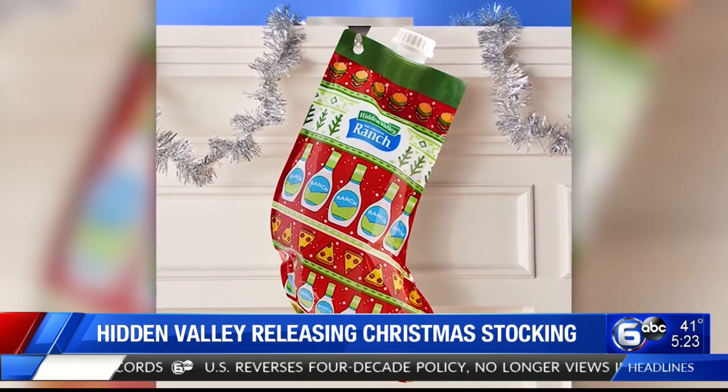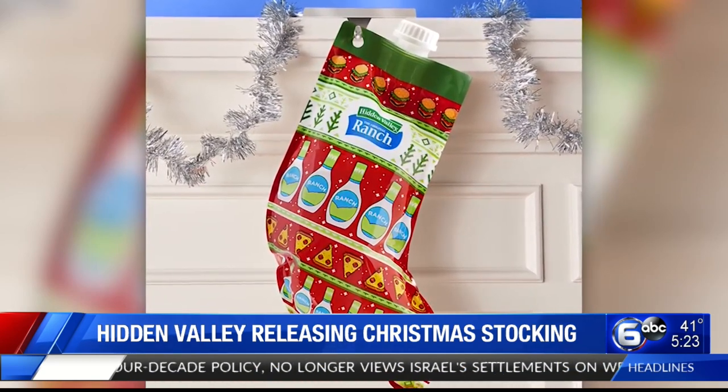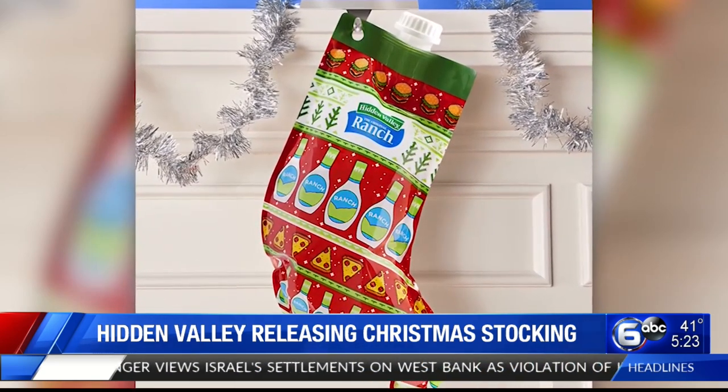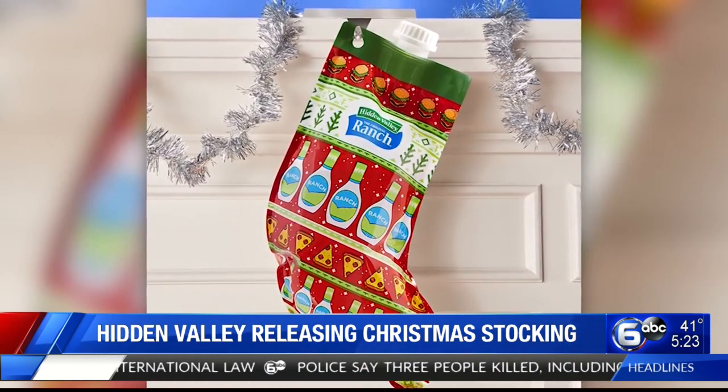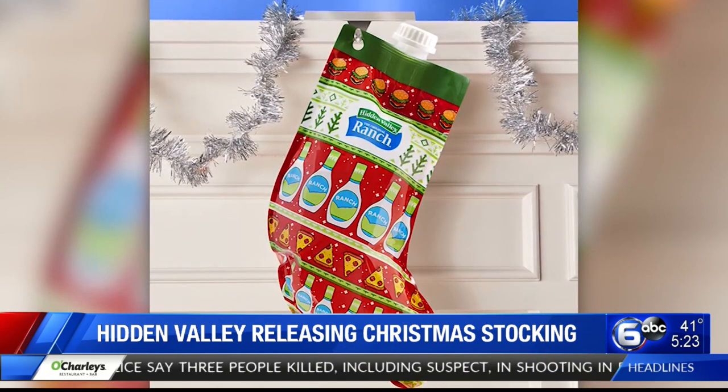This makes sense because you're having Christmas dinner, you got that big salad because all the family's over, and then you can tell your kid, hey Billy, go over there and get the stocking so we can put the ranch dressing on the salad — it's up for decoration. Then when it's time to eat, hey Billy, go grab the stocking. That makes perfect sense. I love it. I'm glad I could bring that home to everybody.